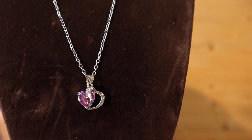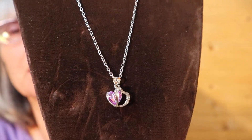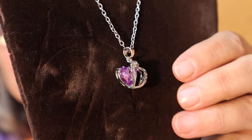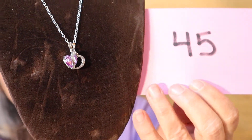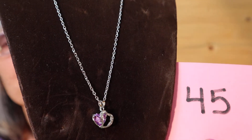And I have this silver tone pendant — brand new, never worn. It has hearts on it. It's a shorter length, plain chain, and then just a pinky purple rhinestone in there. And this is $10, number 45.